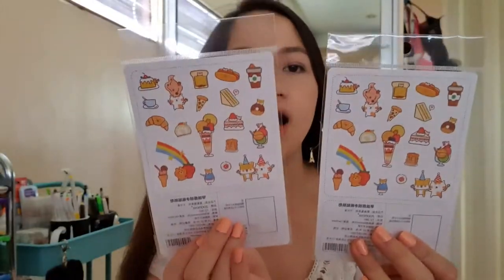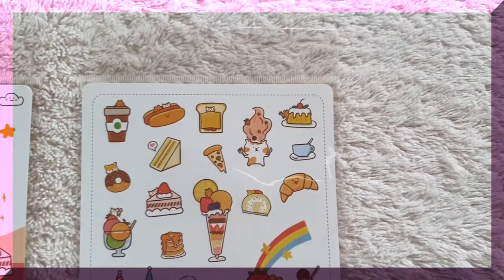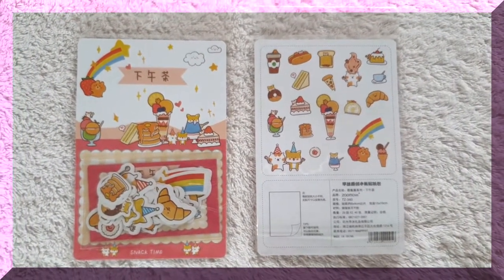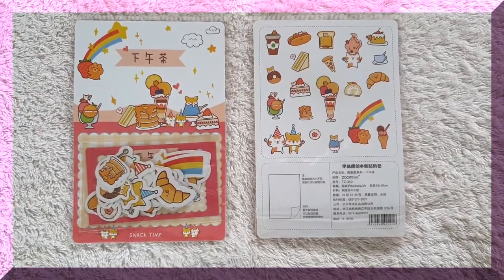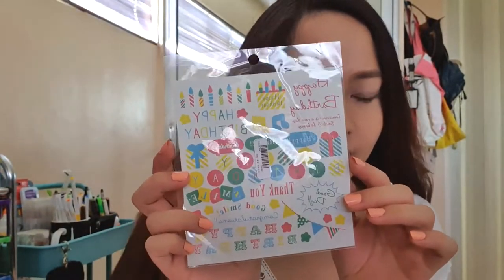Moving on, I got this sticker plate — two items for one design, just as reserve because they're all so cute and I don't know if I can find them again next time, plus they were on sale. The designs are pancake, cake, sandwich, pizza, cat, and dog. They're just so adorable.